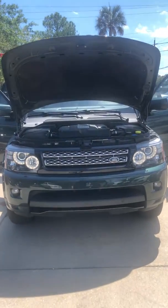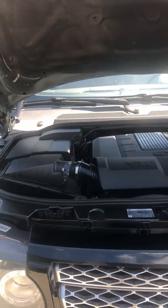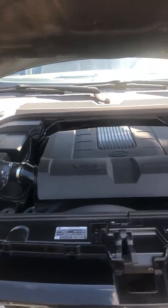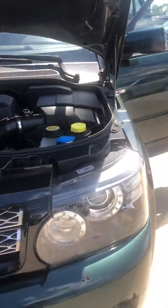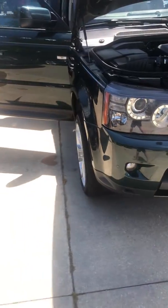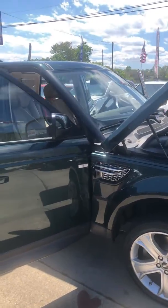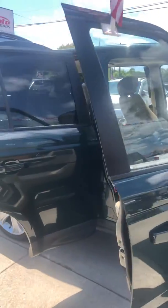Here we have a 2012 Range Rover Sport. This comes equipped with a 5.0 liter V8 engine. Super clean. This is a green exterior with gorgeous wheels and rims. It already has a nice tint as well.